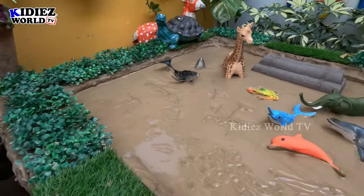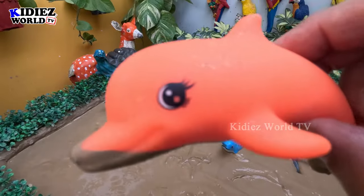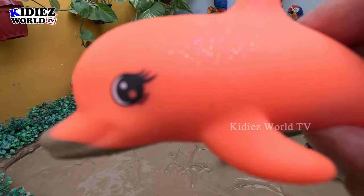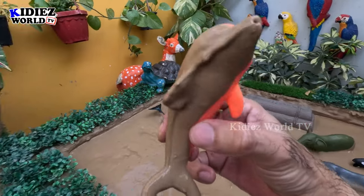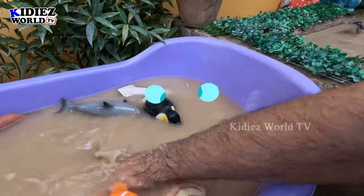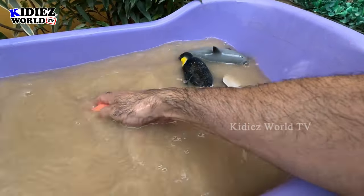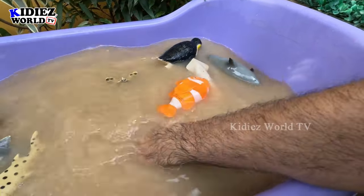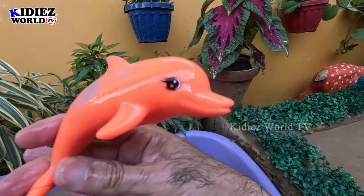The next one we have is a cute dolphin. Just look at her — how beautiful she is, and very dirty! Let's make her clean. Here we go — dolphin!